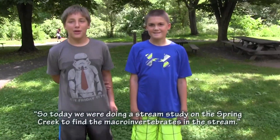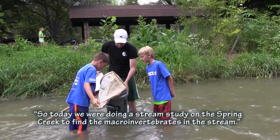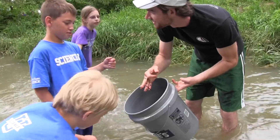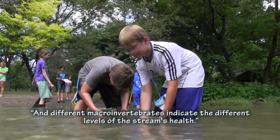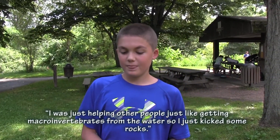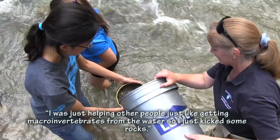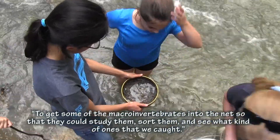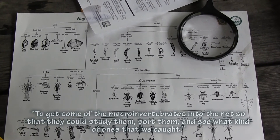Today we were doing a stream study on Spring Creek to find the different macro invertebrates in the stream. Different macro invertebrates indicate the different levels of the stream's health. I was helping other people get macro invertebrates from the water — kicking some rocks to get them into the net so they could study and sort them and see what kinds we caught.